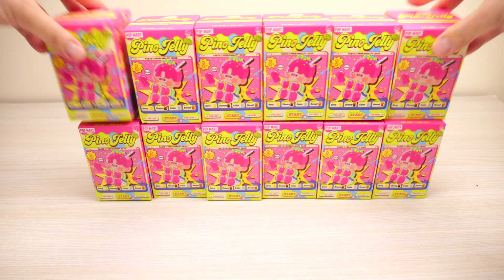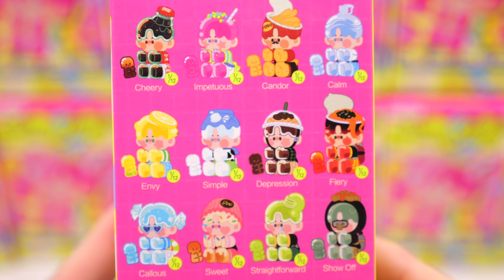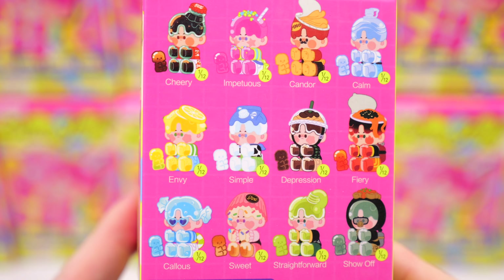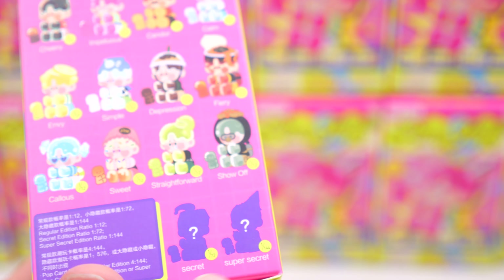So this is the Pinot Jelly — here is the lineup. Basically it's all personalities and they kind of assigned a food for each one. So there's Cola One Cheery, Impetuous, Candor, Calm, Envy, Simple, Depression, Fiery, Callous, Sweet, Straightforward, Show Off, and then the two secrets.